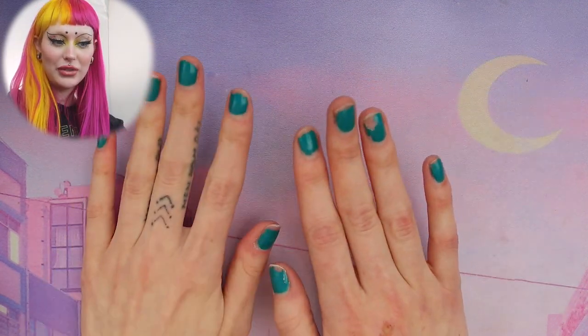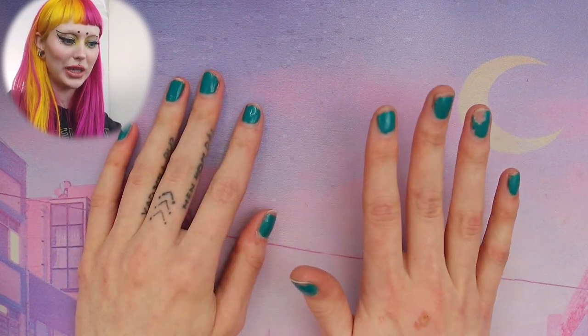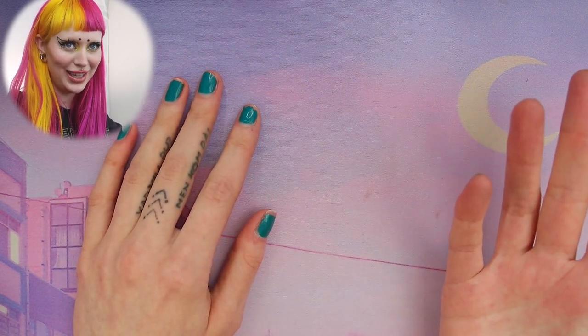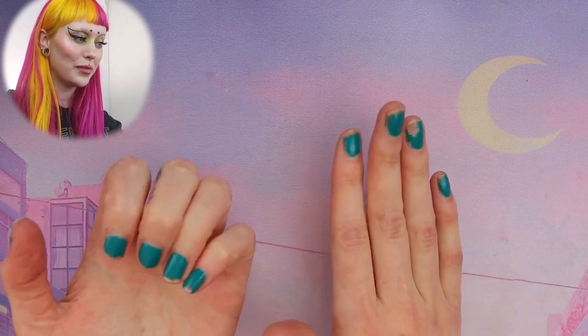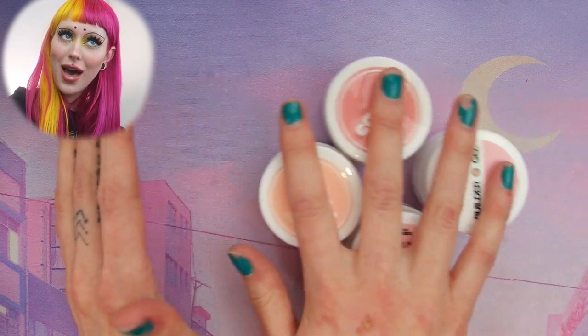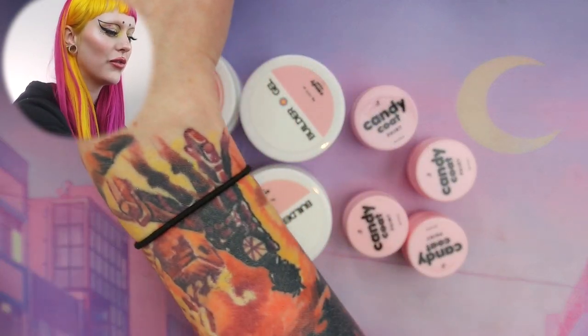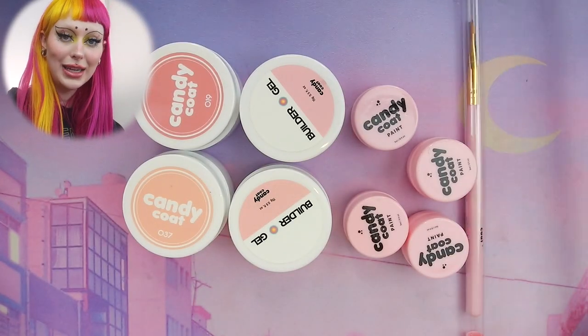I will probably not be able to have these on for that long because I will be climbing very soon again — probably in a few days — and then I will have to file them down. But I don't care because I want to do my nails since I just bought a bunch of new products from this brand called Candy Coat.